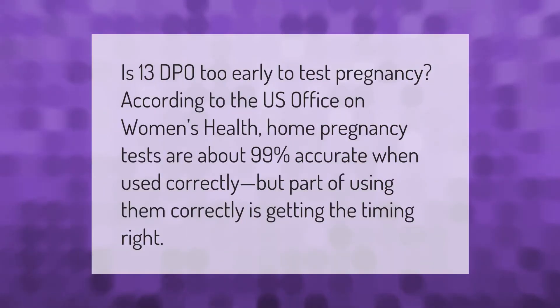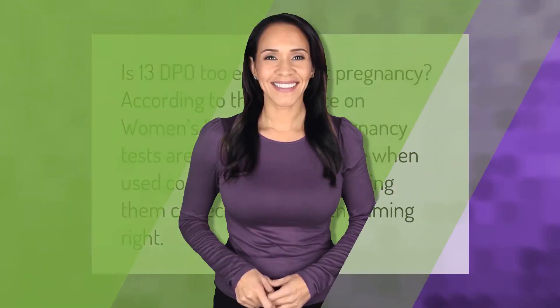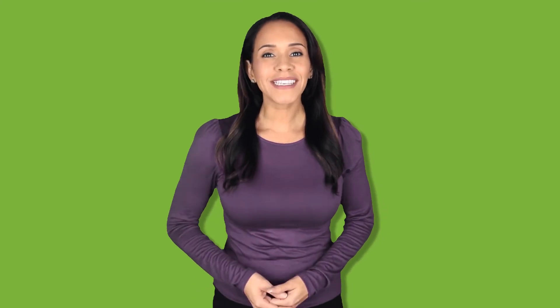Is 13 DPO too early to test for pregnancy? According to the U.S. Office on Women's Health, home pregnancy tests are about 99% accurate when used correctly, but part of using them correctly is getting the timing right. Thank you for watching — please subscribe and hit the bell notification.